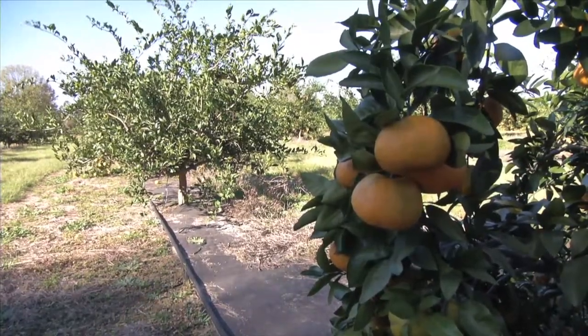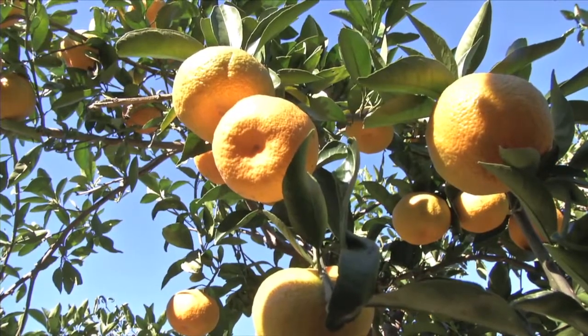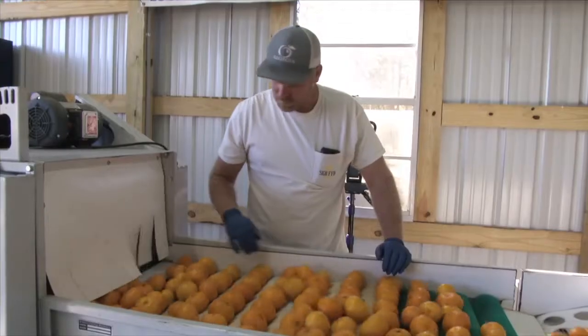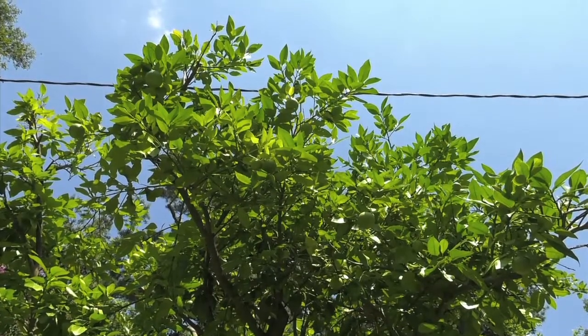Just how much should growers in the state worry about this disease? Well, if Florida is the example, it's a problem that should be taken very seriously. The biggest concern is for commercial citrus growers here in Georgia, which is really a bigger industry than most people realize. It's mainly going to affect South Georgia, all the way across, because that's where citrus can be grown — further north in the state, it gets a little too cold for most citrus varieties.